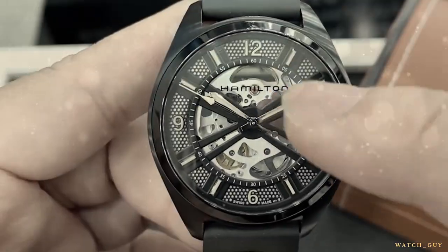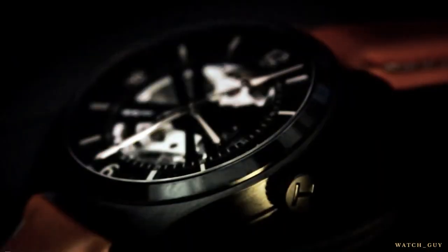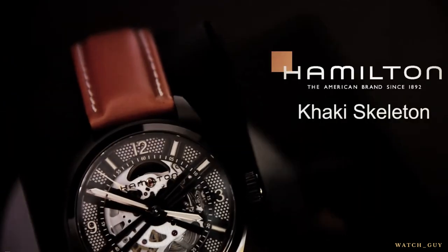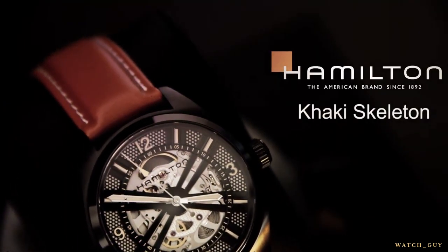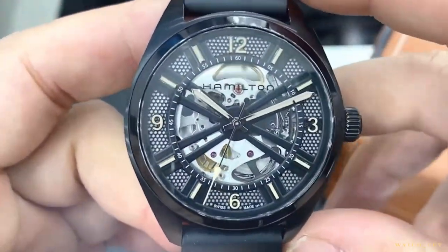This watch has been discontinued. However, the good news is that it's still available on the used market, so if you're looking for a watch that's a cut above the rest, the Hamilton Khaki Field Skeleton Auto is the perfect pick. It's a true collector's item, and a watch that you'll treasure for years to come.